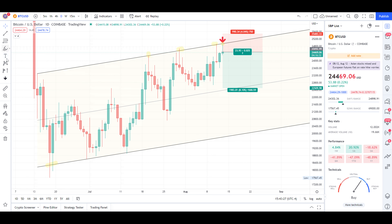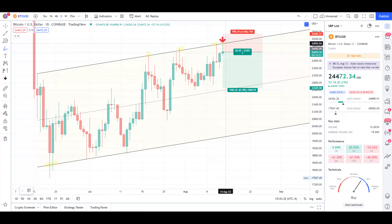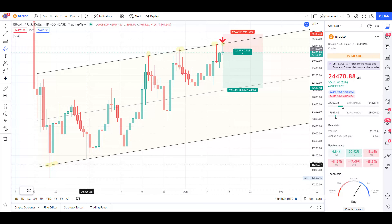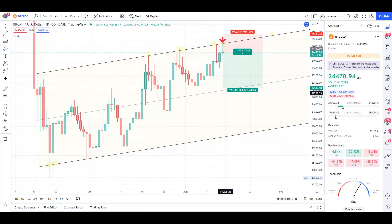Basically what we've got is 1, 2, 3, and now the 4th attempt to break this channel, which is also a potential bear flag over here. It seems that the current daily candle, which is closing in just over 4 hours, got rejected — and you would expect more bullish price action if this asset is going up.